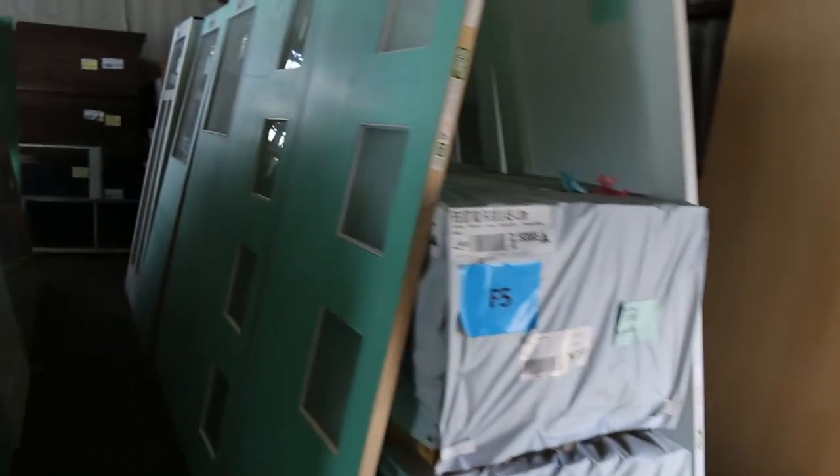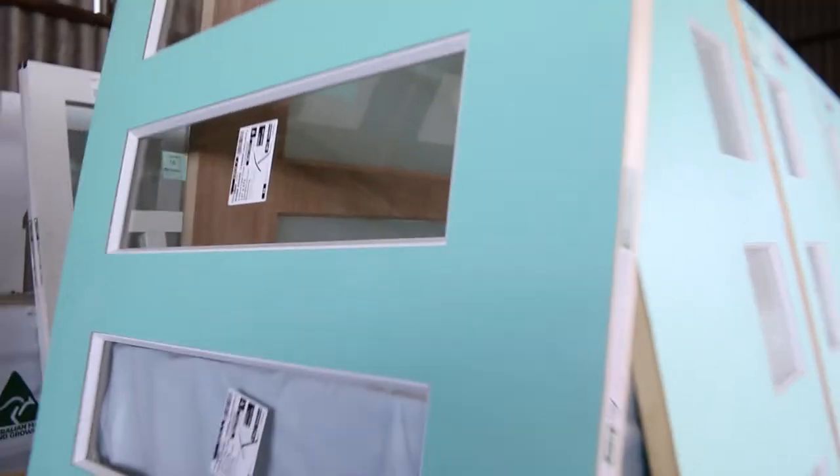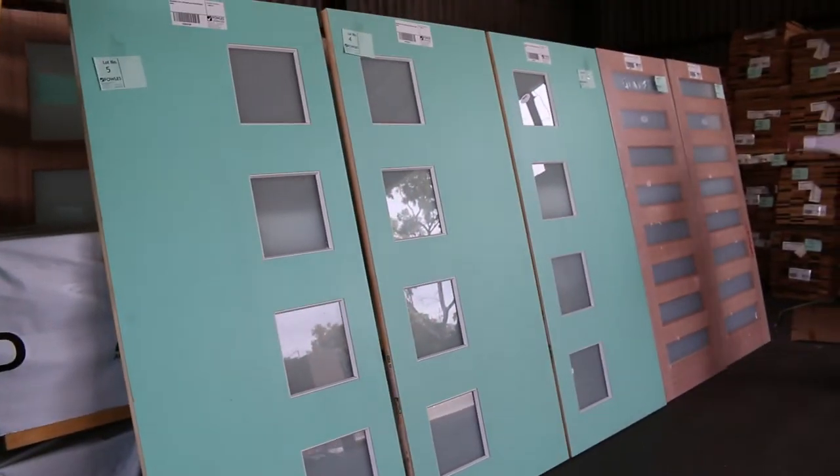Heaps of doors over here — doors all to clear once again, all unreserved. Quite a lot of entry doors in this week. A few 920s actually — 2040 by 920s, also some 820s there as well. Glass doors, some half light doors. Nice load of doors here once again. Lot number one is right there, so that's where we start tomorrow — Lot number one — and we make our way along. Some quality stuff to start off with.